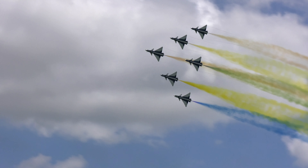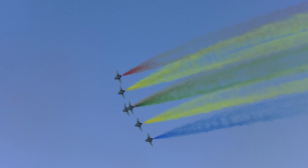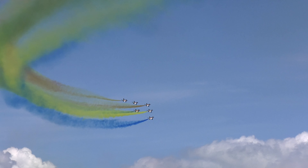Maintaining a close delta formation, the six aircraft are now performing a dive and pitchback, again demonstrating the maneuverability of the J-10s in a vertical plane.